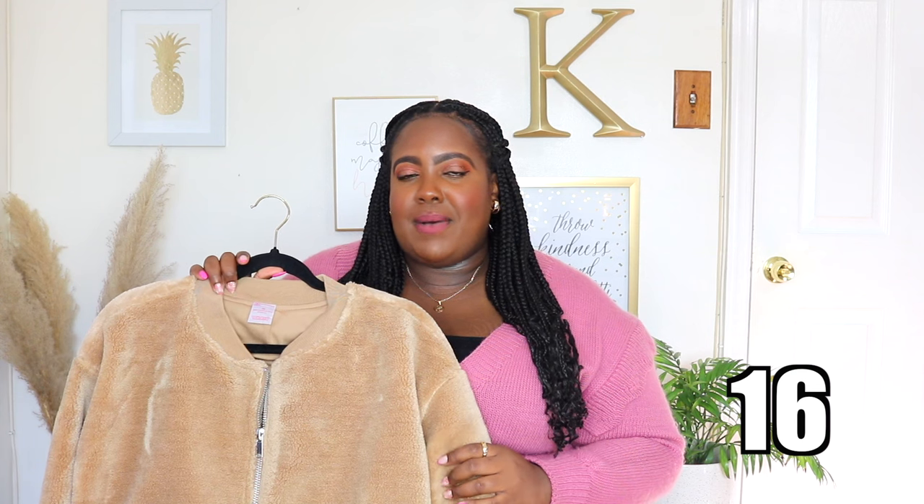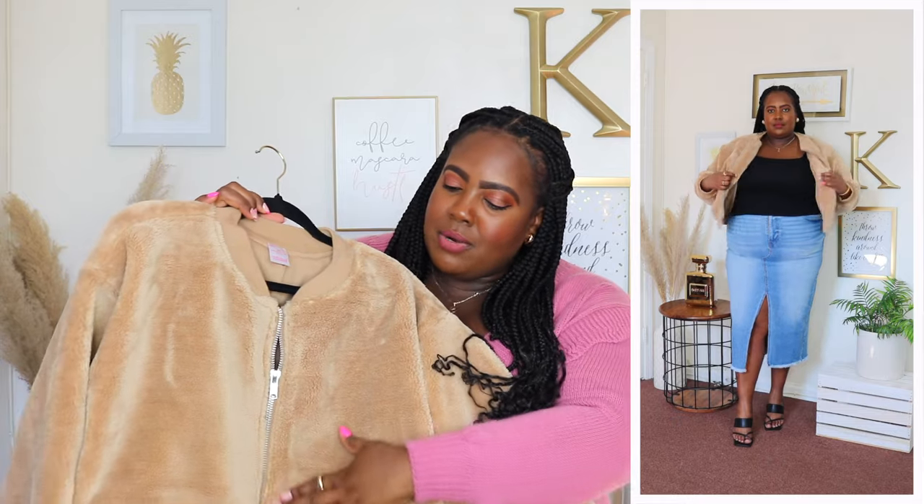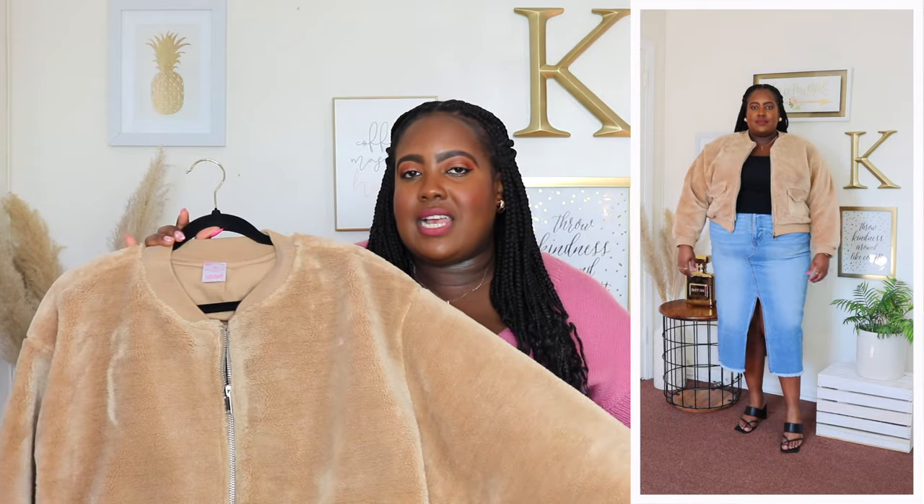I have this bomber jacket from No Boundaries in tan — I previously shared it in the Sweetheart print and loved it so much I had to get it in tan too. I'm wearing a 3X and the price is $19.98. It has a rounded neckline, functional zipper down the front, long slightly oversized sleeves with a ribbed cuff, and a banded hem. Bomber jackets are very on trend for spring — grab this at this price point. It's super warm for the winter-to-spring transition and the sherpa material is super soft to the touch.